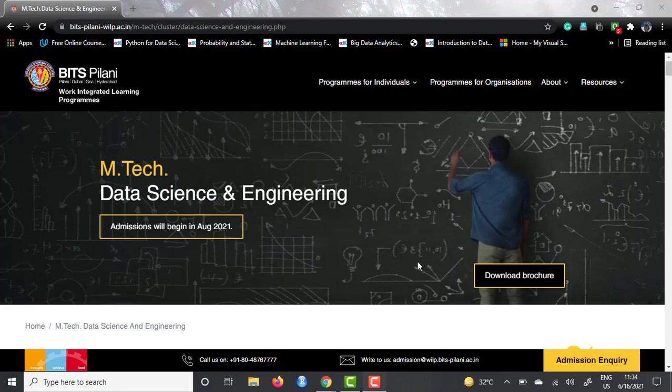This particular course, EmTech in Data Science and Engineering, is offered by BITS Pilani, which is a well-known institute in India situated in Pilani, Rajasthan, although it has three more campuses in Dubai, Goa, and Hyderabad. But this particular program is offered by BITS Pilani under their WILP courses. WILP stands for Work Integrated Learning Programs, which allows you to study while you are working. So it's a good course option for people who are thinking to study while they are still working.